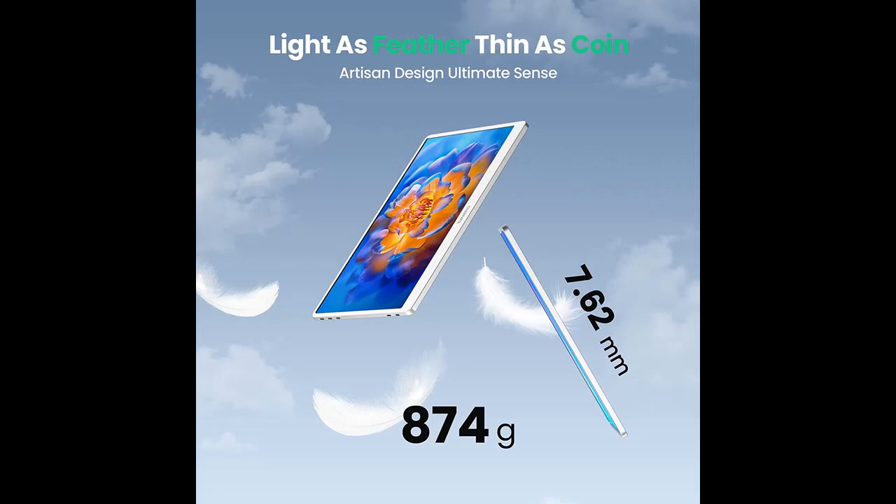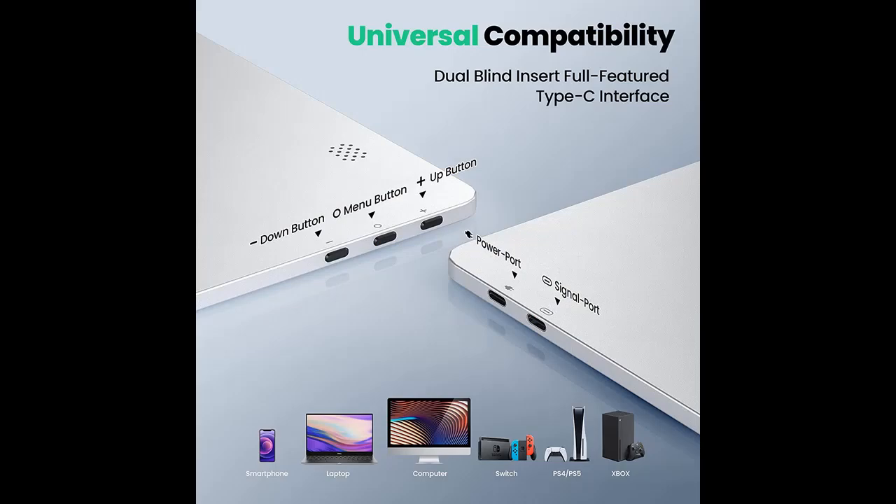SVANTTO IPM01 portable monitor for laptop uses high composite WLED material, an advanced IPS narrow bezel panel supporting 178 degrees full viewing angle. HDR display, after tens of millions of debugging, can present more realistic color elements and stunning pictures to draw you into an immersive wonderful world.